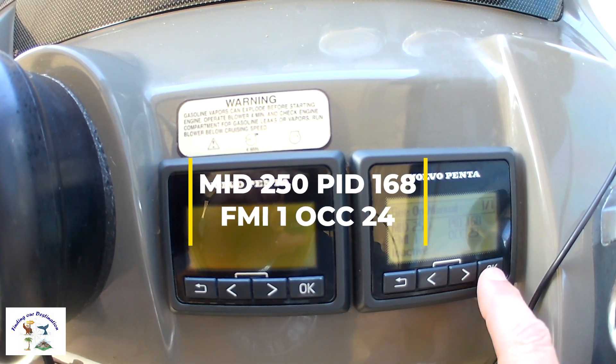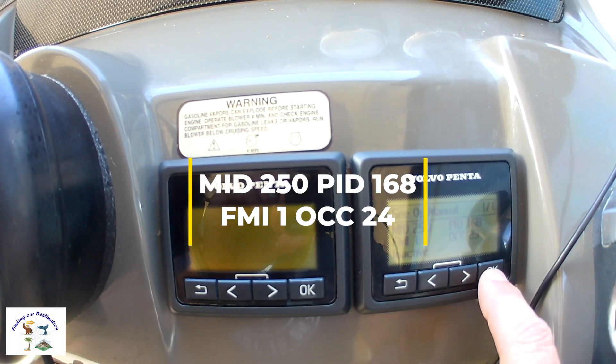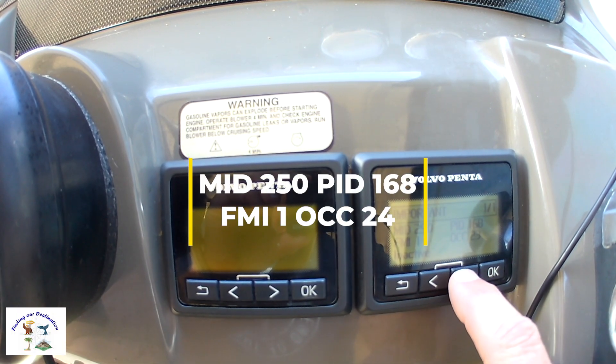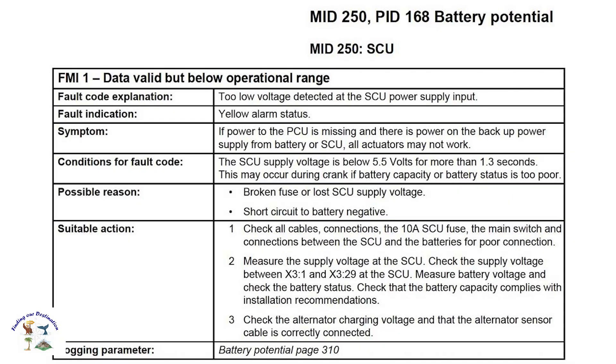We just tapped on that twice when we went to the fault. Looking up in the workshop manual, it's showing us that the error is pointing to the SCU, which is the steering control unit normally found on the transom, and is used for joystick steering on this model of Volvo Penta. What they're telling us is that there's low voltage to the unit, which could be caused by a short circuit or a fuse problem. Next question is: how do we find the SCU?